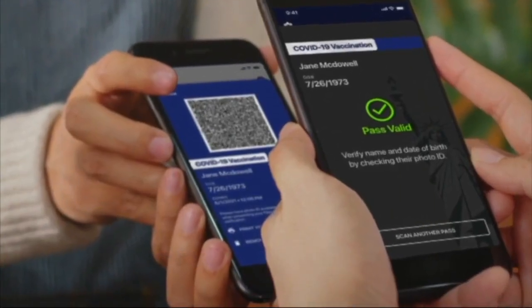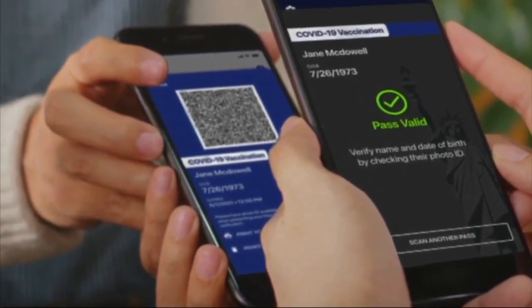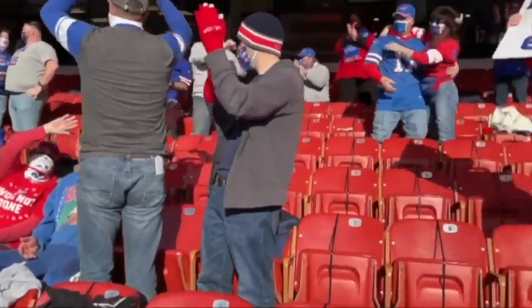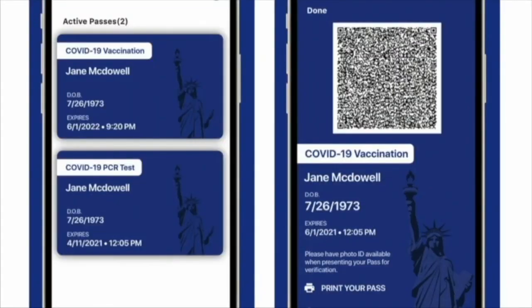The Excelsior Pass is an app that shows proof of being vaccinated via QR code. The hope is that it will be used for entry to major stadiums and arenas, theaters, wedding receptions, and other events above New York's social gathering limit.